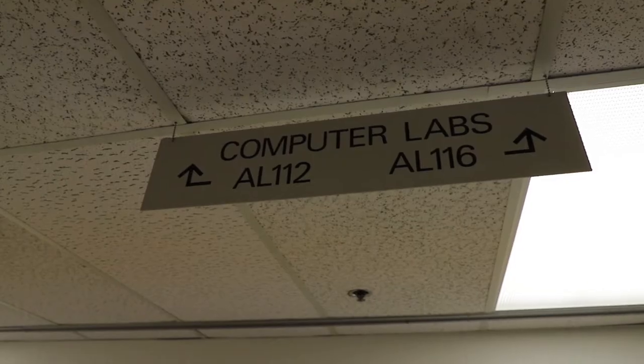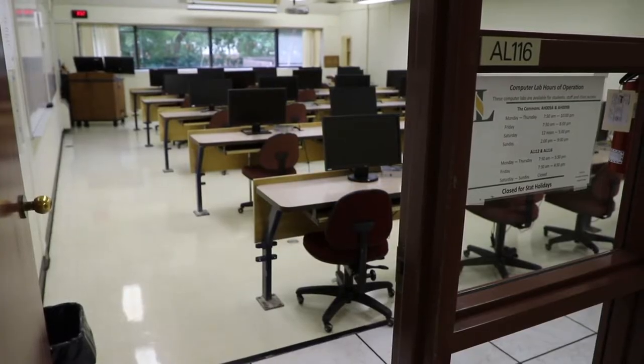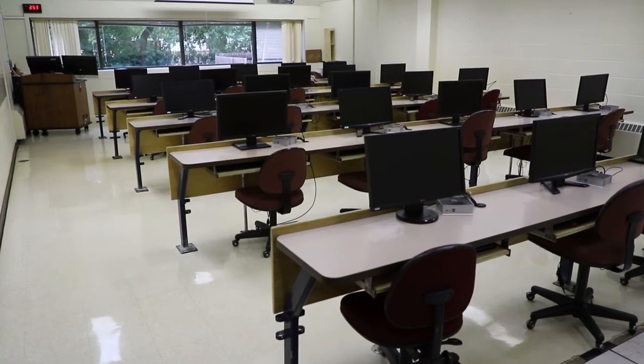This is one area I always like to point out. At the end of the Bentley Building is our computer labs for the Academic Link. So if you're looking for Academic Link computer labs, you're going to walk down the hall of the Bentley Building and run into it.